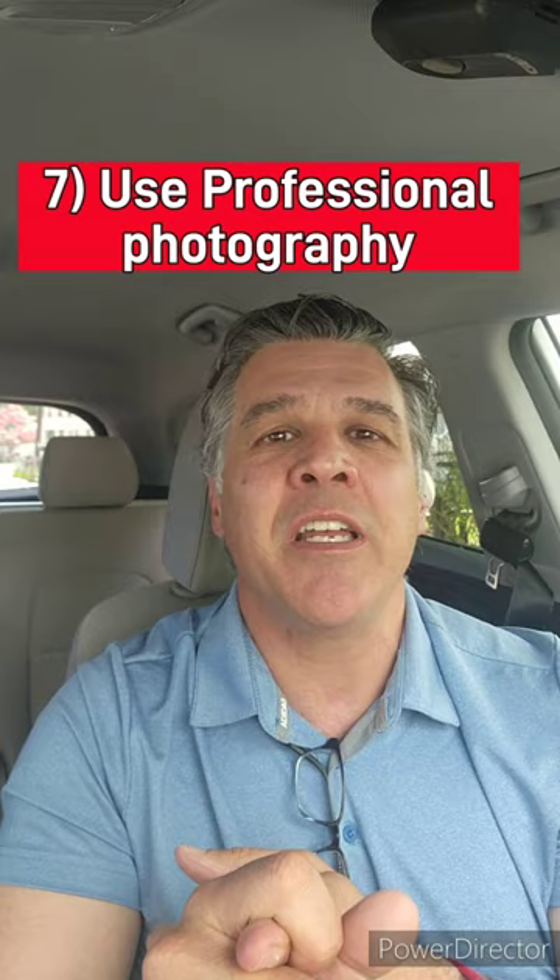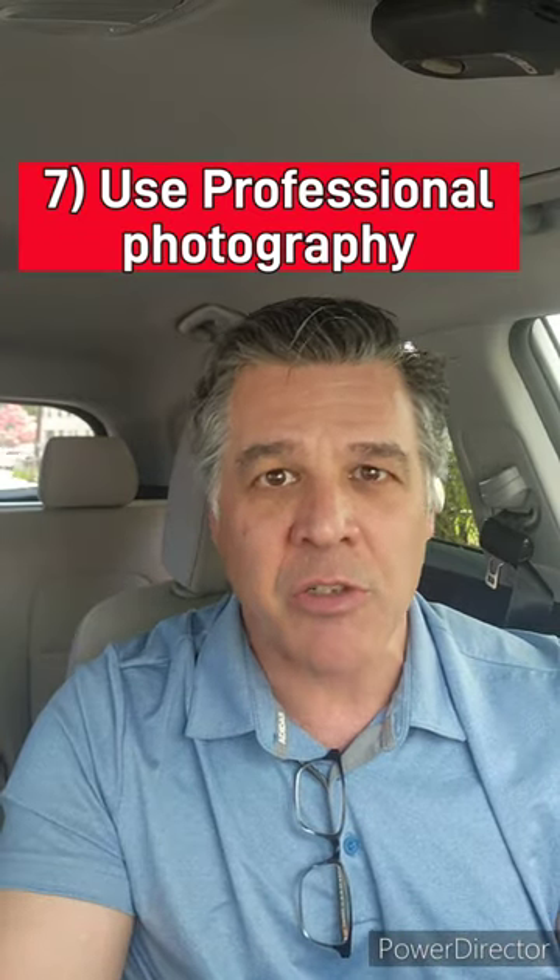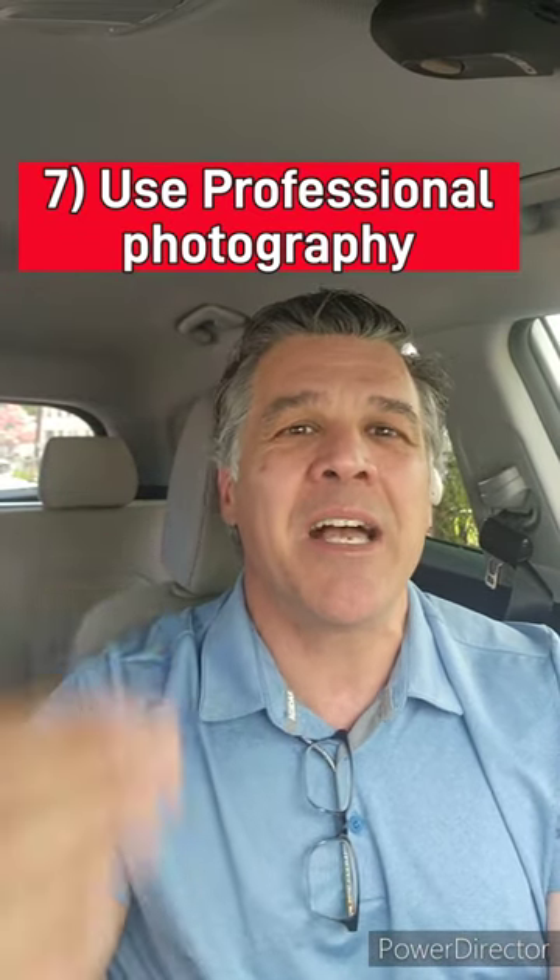And lastly, invest in professional photography, video, and marketing materials to showcase your home in the best light online and in print. High quality visuals attract more buyers and generate greater interest — why do you think auto dealers and vacation rentals always do it? Again, first impressions are everything, and the first place someone's going to see your home is online.